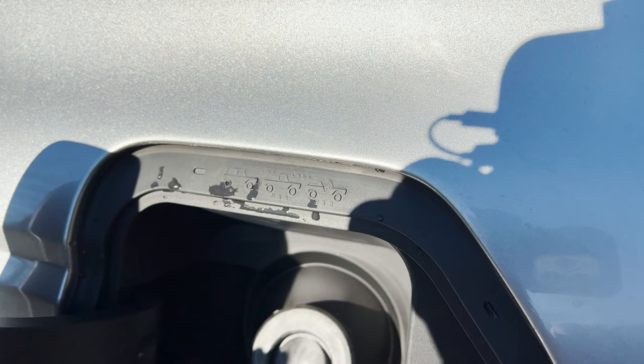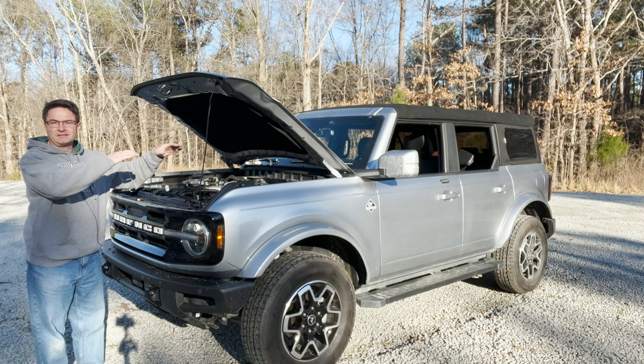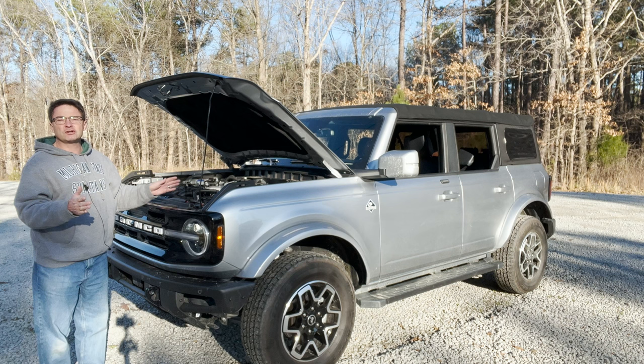Speaking of more configurations, you can get the 10-speed automatic or the 7-speed manual transmission — your choice. These come in 4-door as you see here, and also in a smaller 2-door version. Which one is best for you?